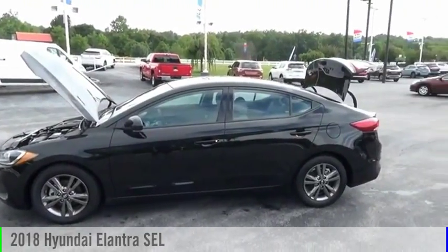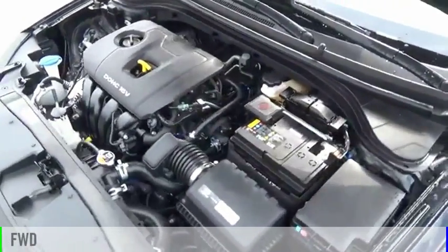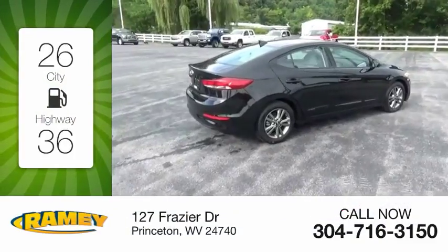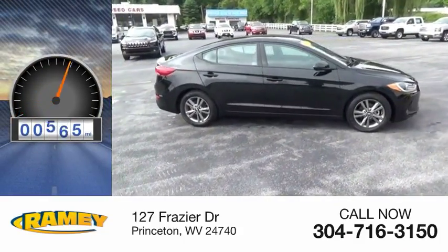Take a ride in the 2018 Elantra. This vehicle is powered by a front-wheel drive, four-cylinder, 2.0-liter engine. Great fuel efficiency saves you money by requiring fewer trips to the gas station. This vehicle has less than 1,000 miles.